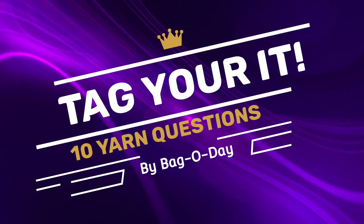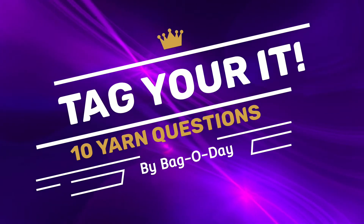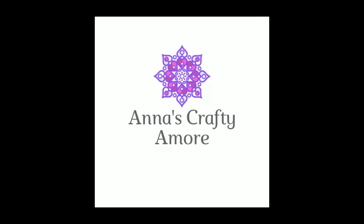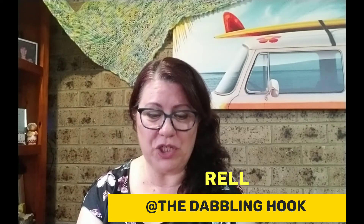Hello and welcome to Anna's Crafty Hall. I'm Anna. Today I'd like to bring you the 10 Yarn Questions, which was originally put forward by Crystal from Bag O'Day. I was tagged by Rel from The Dabbling Hook — I'll put her links down below. So we'll get straight into it. I've got the questions here from Bag O'Day and we'll start with number one.